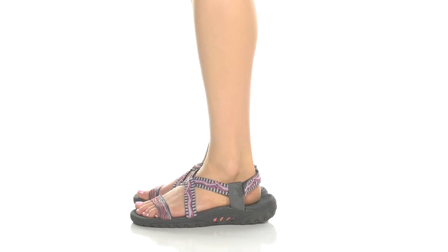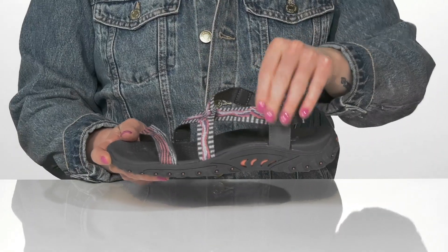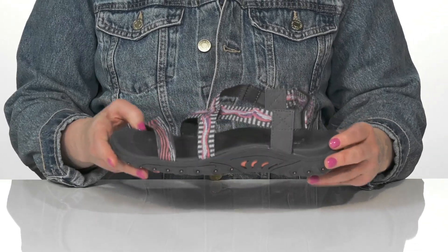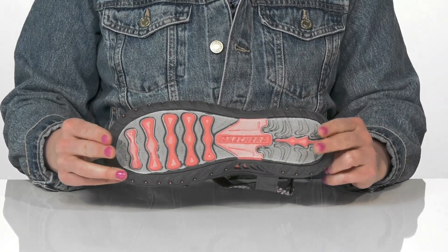Have fun and be comfortable in these awesome sandals by Skechers. The upper is textile and synthetic, as well as the footbed, which is contoured to keep you comfortable. They feature flex traction and have a synthetic outsole.